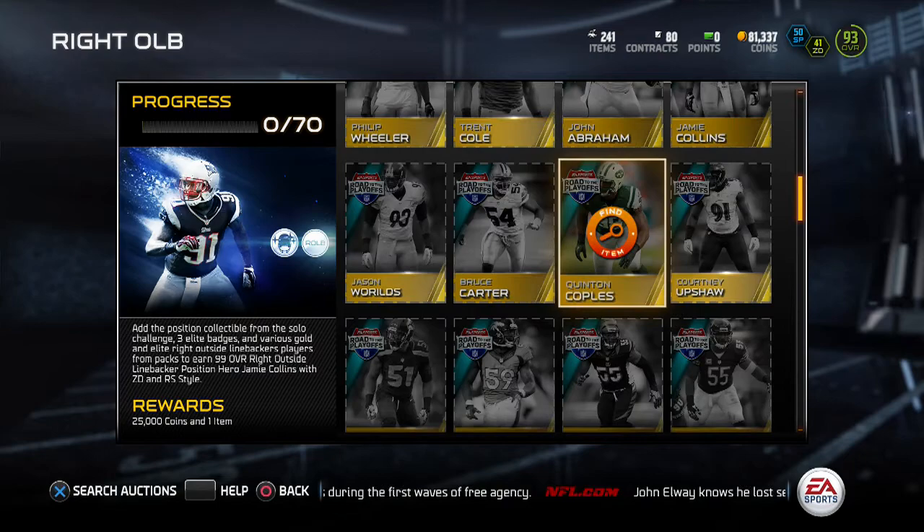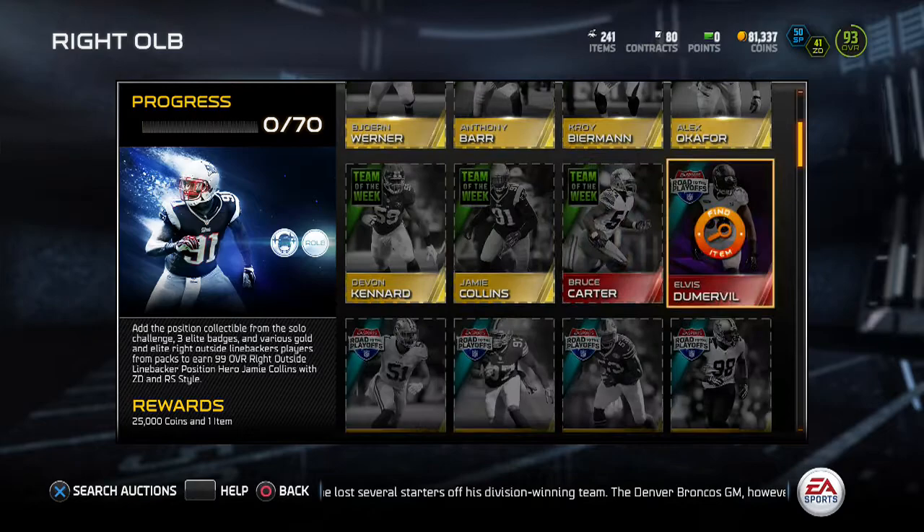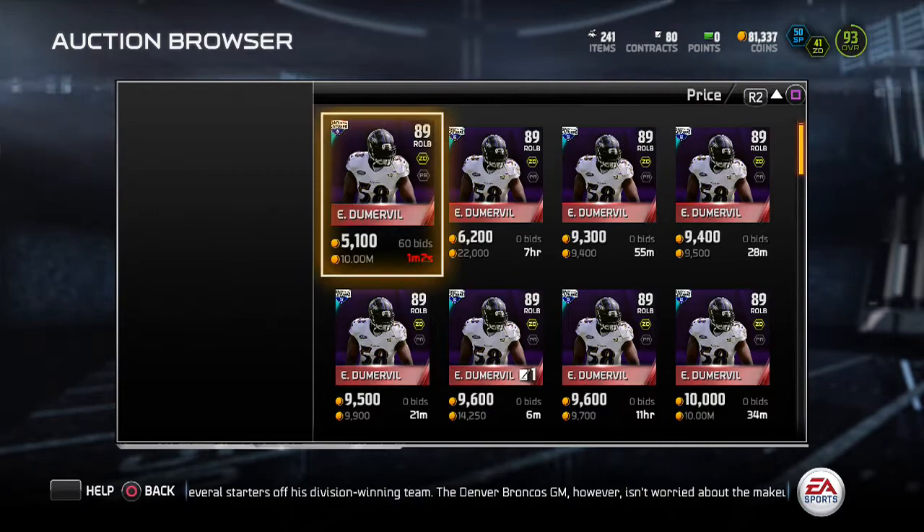First off we have this Jamie Collins — he's 99 overall featuring 97 zone coverage and a 79 catch. The 79 catch is really good because I have a 73 John Beeson who picks off everything. I was just playing a game and he had two picks in a row, so obviously the Jamie Collins is going to pick off everything.